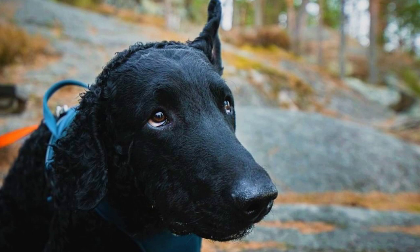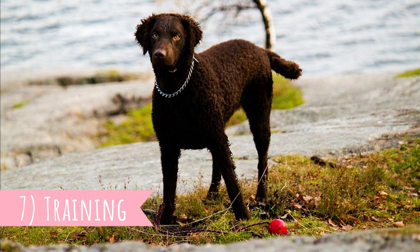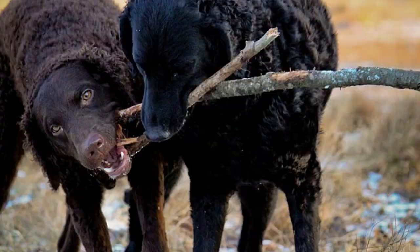The coat provides great protection from bad weather and chilly waters. Number seven: Training. The Curly Coated Retriever is an intelligent, eager-to-please dog that likes to work. Combining those temperamental traits makes for an easily trainable dog. However, curlies are pretty slow to mature, so it can take some time for them to become completely obedient.